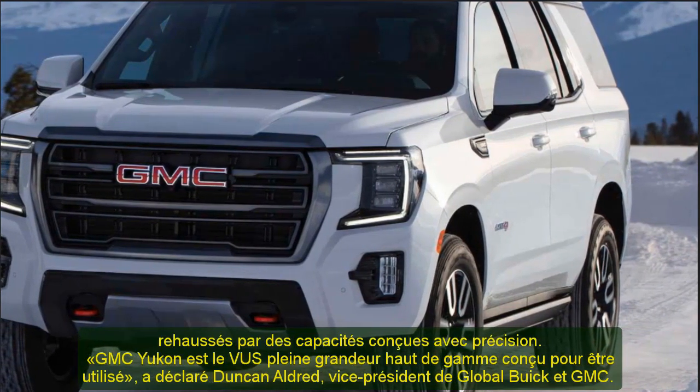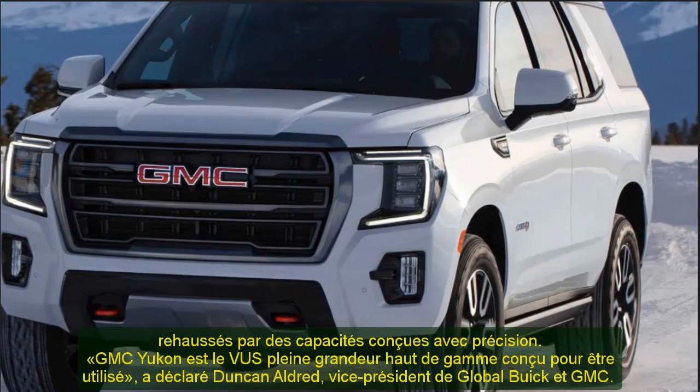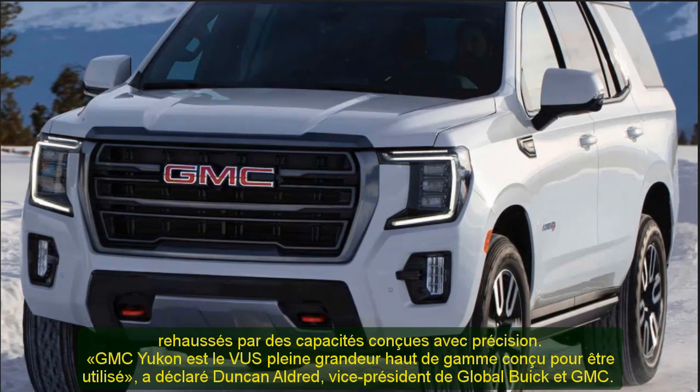GMC Yukon is the full-size premium SUV that's made to be used, said Duncan Alderd, vice president of Global Buick and GMC. The new Yukon delivers what customers value most: premium features, purposeful technology, and all-terrain capability.